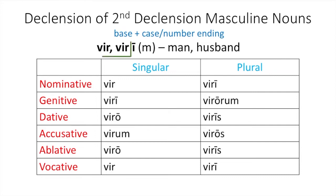Hopefully these are the endings you added to your base puer-: puer, pueri, puero, puerum, puero, puer — and in the plural: pueri, puerorum, pueris, pueros, pueris, and in the vocative plural, pueri.